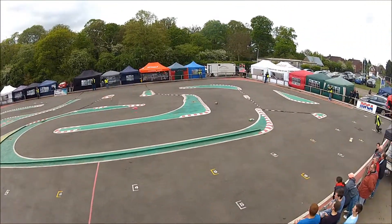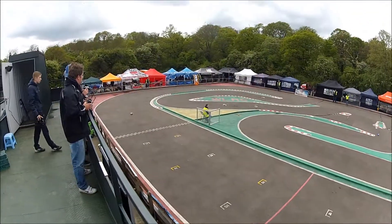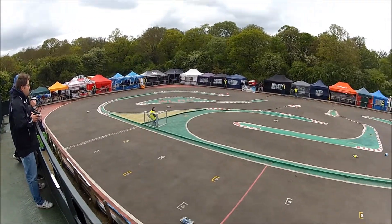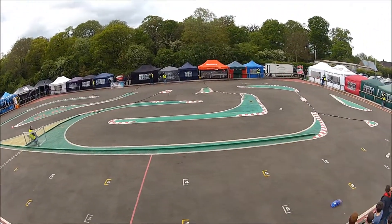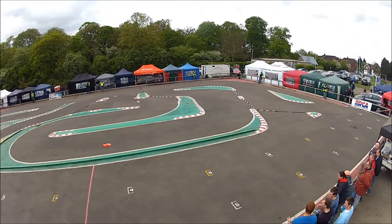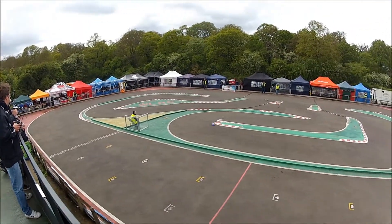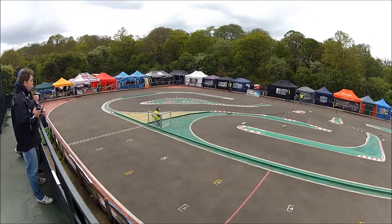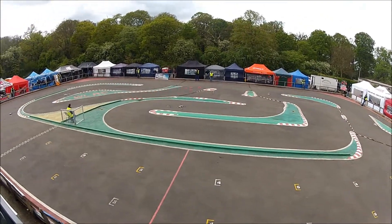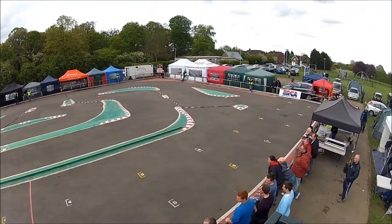Close battle going on between Harley with car number 6 and Alan. The running order at 4 minutes is 2, 4, 1, 6, 3, 5, 8, 7 and 9. Paul and Phil are closing down Zach — lead gap is now down to 2.2 seconds. Not sure we've got enough time to catch him.